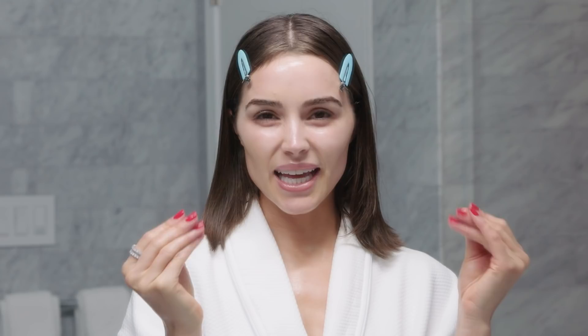That's my final step — now I'm going to go to bed. I hope you all learned something and enjoyed my nighttime routine.